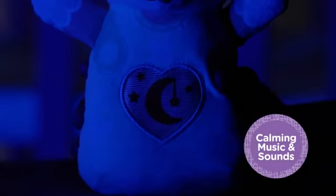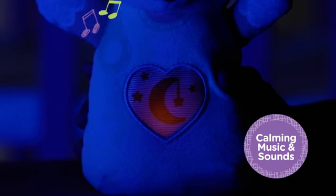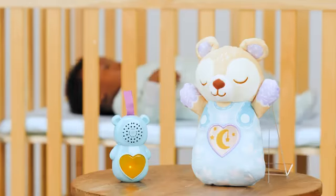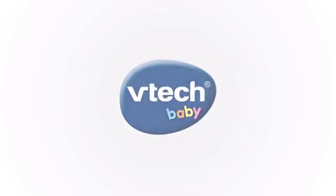Press Baby Bear's heart for calming music and sounds that play for 15 minutes to help babies self-soothe when fussy. Hurry — cuddle up and share sweet sleep with the Sleepy Sounds Baby Bear from VTech Baby.